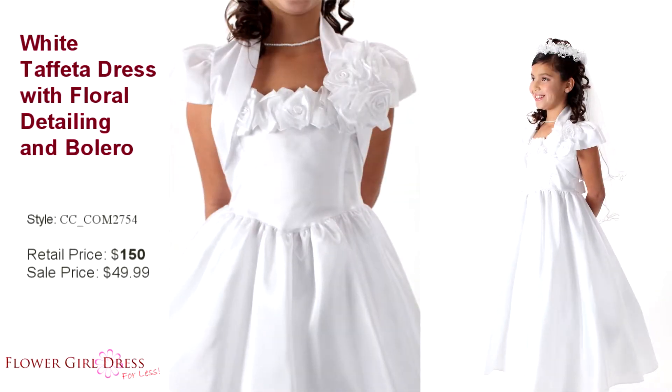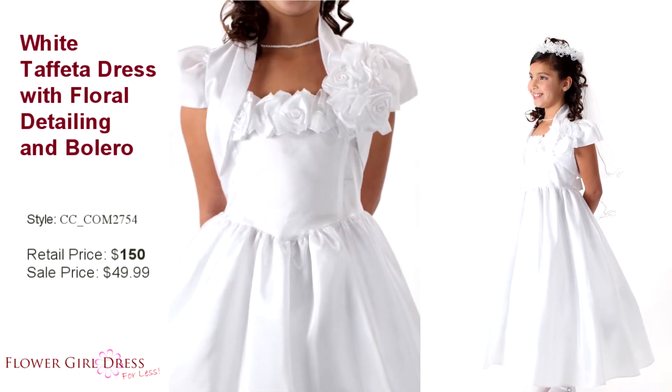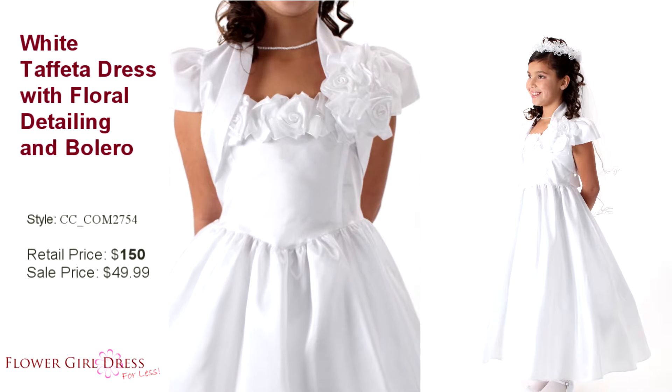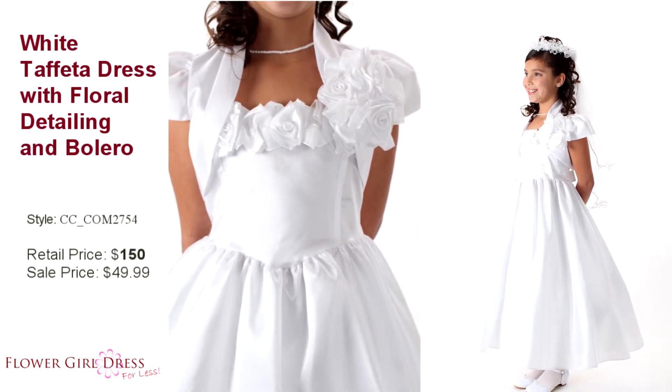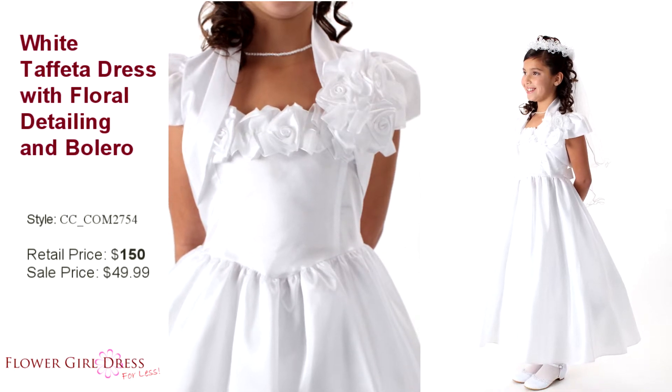Communion Dress Style CC-COM 2754. This sleeveless style is elegance at its best. Intricate floral appliques adorn the bodice as well as the matching cap sleeve bolero jacket.